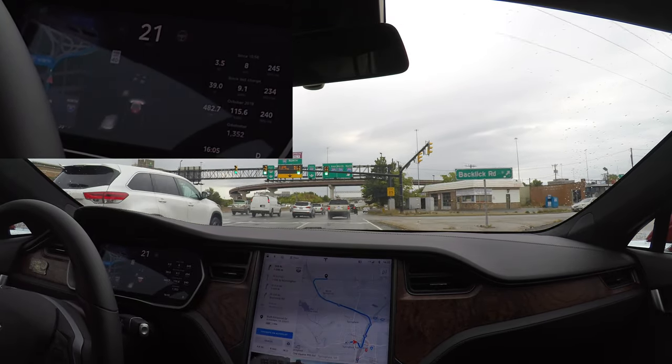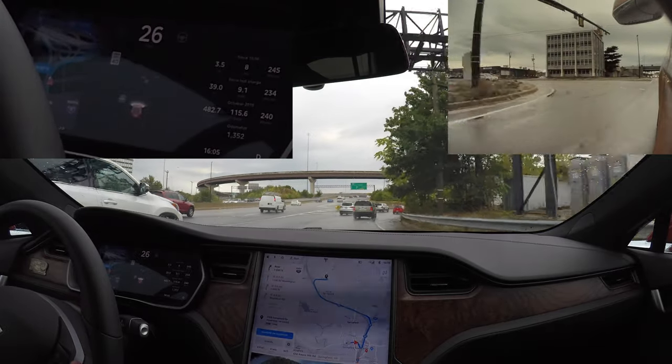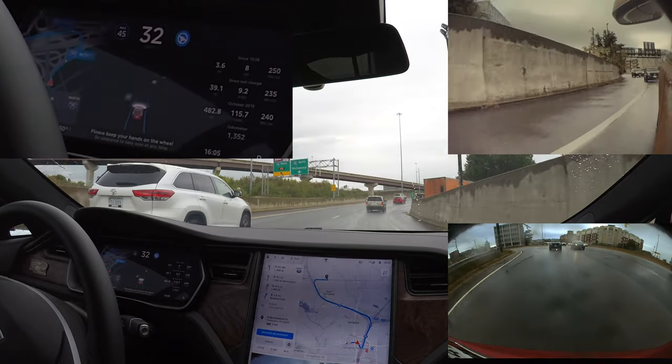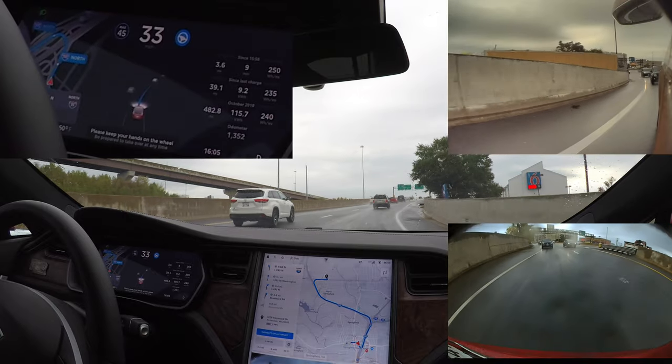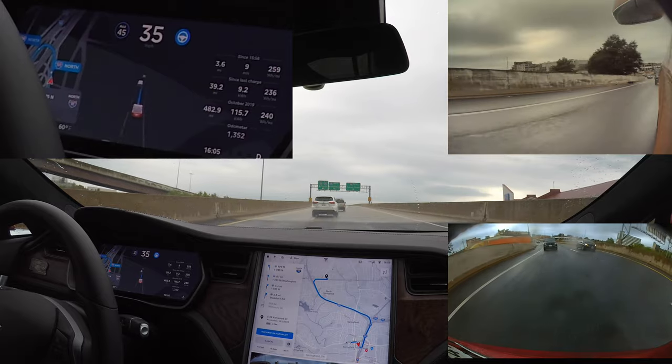Now take the Interstate 95 North ramp on the right. In 500 feet, take the ramp on the left toward Interstate 395 North, Interstate 495 North. Now take the ramp on the left toward Interstate 395 North.